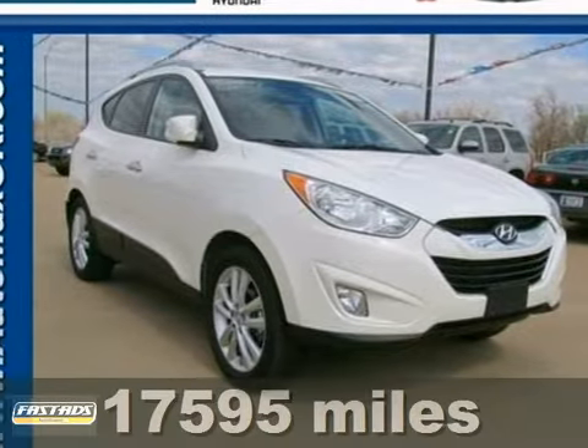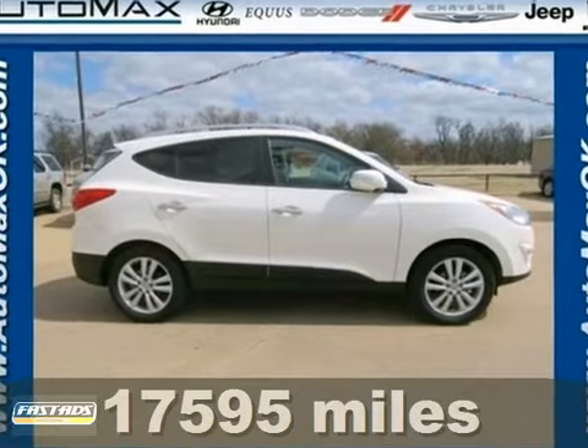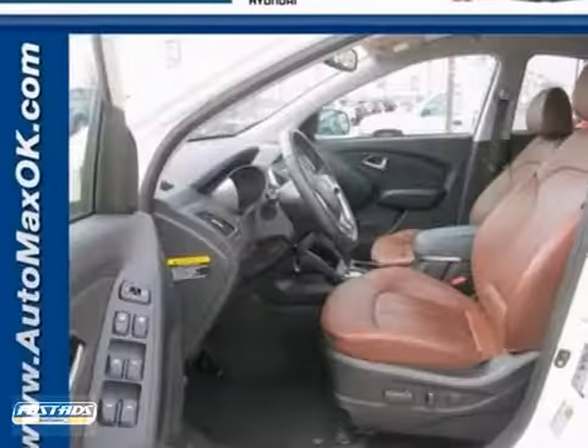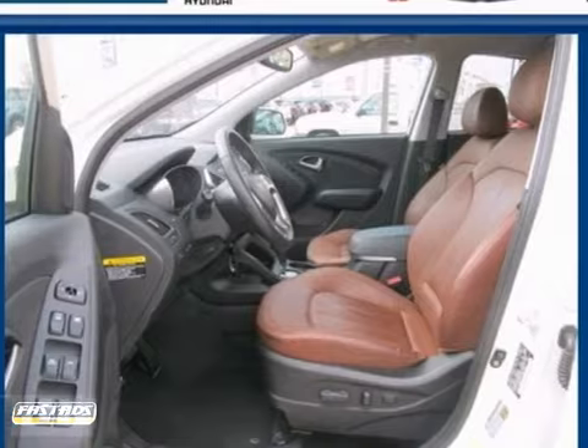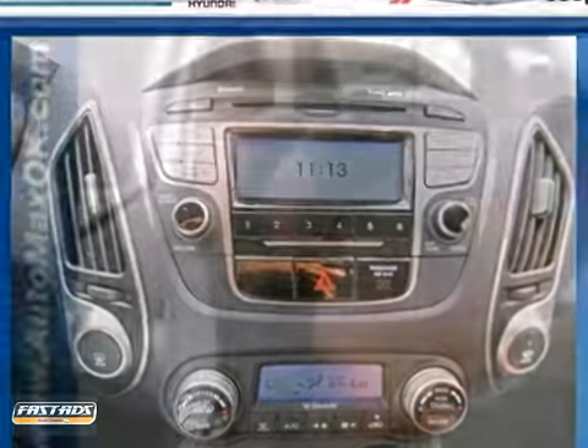Here's a 2011 Hyundai Tucson. Standard amenities include speed proportional power steering, a tire pressure monitor, power mirrors, dual front airbags, and a premium sound system with MP3 input, satellite radio, and iPod integration.